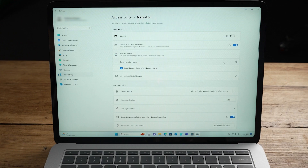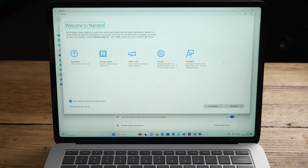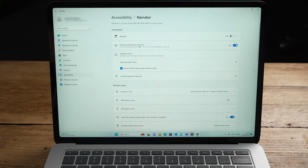For an even quicker way to activate and deactivate Narrator, press the Windows key, Control key, and Enter key all together at once. Narrator Home within the Narrator settings menu is a great place to get help, access your settings, and learn about new features and how best to use Narrator. For a complete guide, click the 'Complete guide' option under the 'Use Narrator' section.